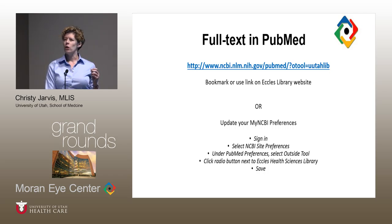If you access PubMed and use your My NCBI account, you'll want to make sure your My NCBI account is updated with the University of Utah library outside tool. Log into your My NCBI preferences, go to PubMed preferences, select 'outside tool,' and find the Eccles Health Sciences Library in the long list of institutions. Select it and save. Then anytime you log in with your My NCBI account, you will be using the University of Utah's PubMed instance.